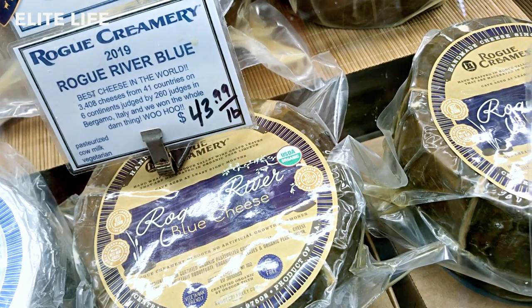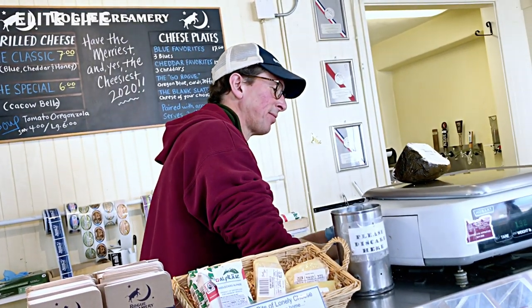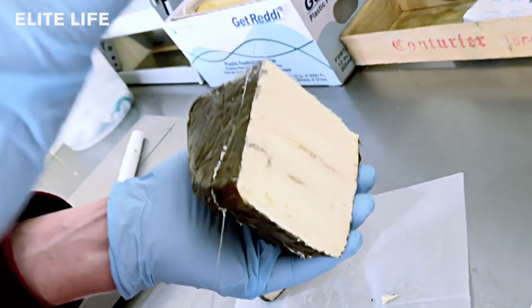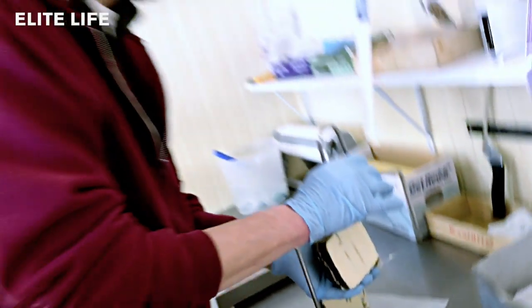The grand champion of them all — the one that won best cheese in the world this year — our Rogue River Blue. This is wrapped in a Syrah grape leaf that's been soaked in a pear spirit. We really reserve only fall milk for this particular product, and the cheese you're looking at right now is about 18 months old. It's something we're very proud of. It's a labor of love. It takes a lot to make it, but I think you can taste that in the cheese.